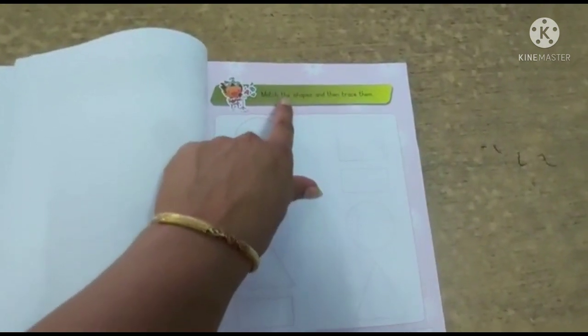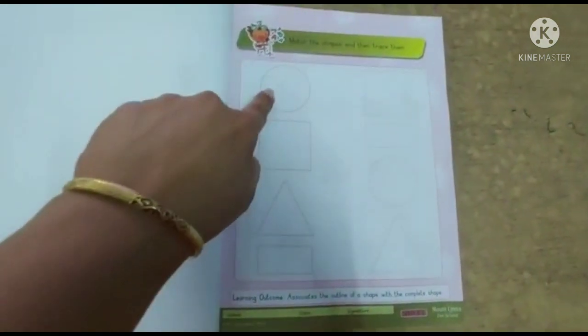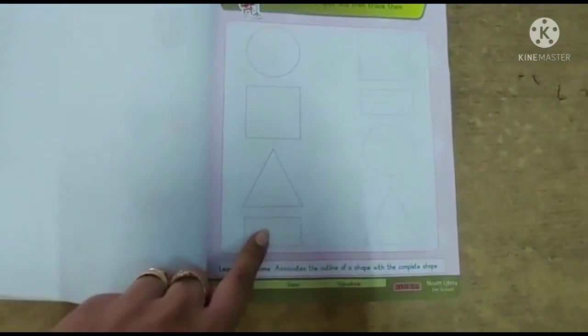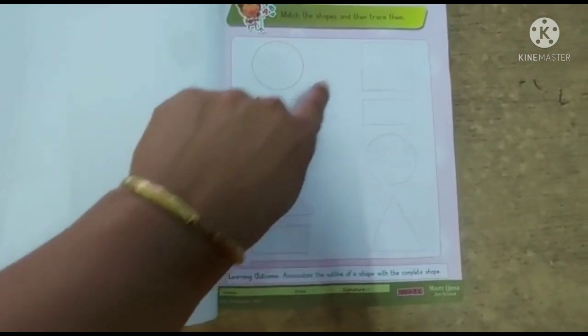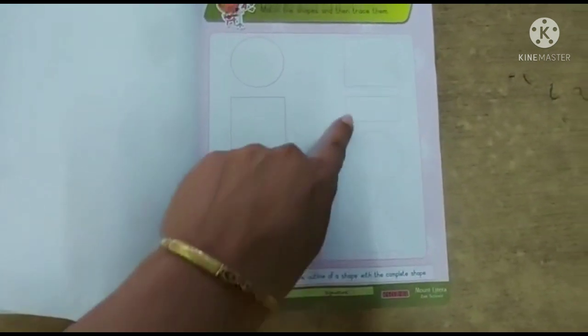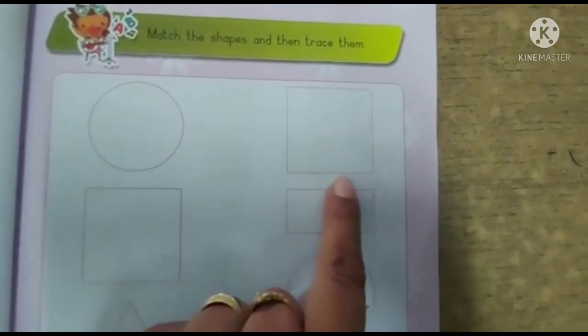And this is your worksheet. Match the shapes and then trace them — you have to do it. Shapes match: circle, square, triangle, and rectangle. You have to match circle to circle, square to square, triangle to triangle, and rectangle to rectangle. Then you have to do pencil tracing.